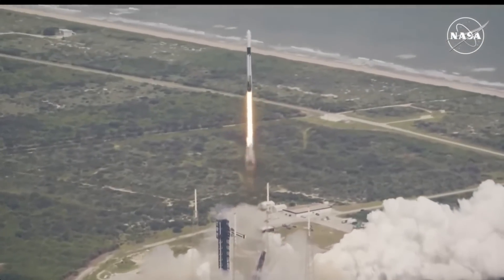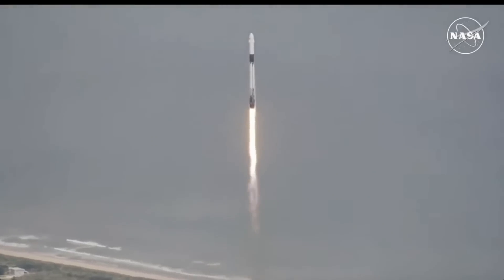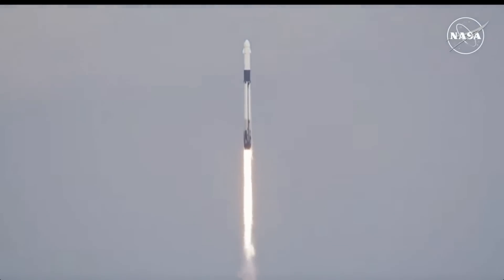Crew-9 now solely on its way to the International Space Station. Stage 1 propulsion is nominal. Those 9 Merlin engines now providing 1.7 million pounds of thrust, propelling Falcon 9 and Crew-9, and continuing to get good calls from teams here on the ground.